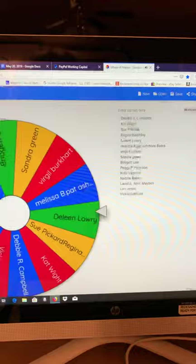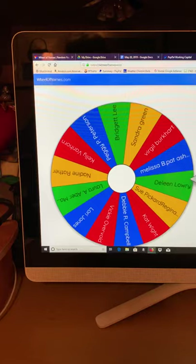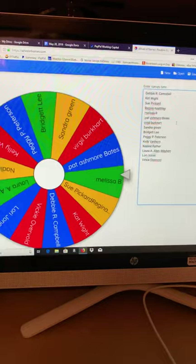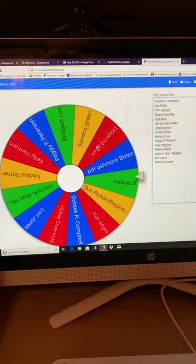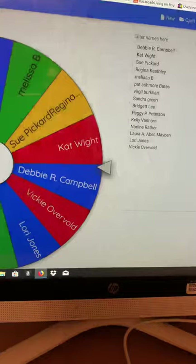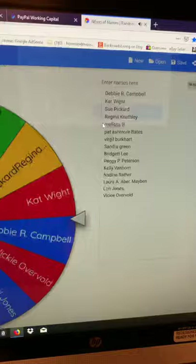The next item we're going to give away is these liquid timer three-packs. Now these retail pretty expensive in the stores. Here we go. And the winner is Debbie Campbell. Thank you, Debbie — we appreciate it very much. Congratulations on the liquid timers.